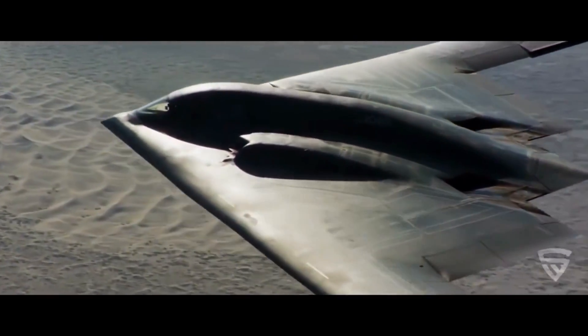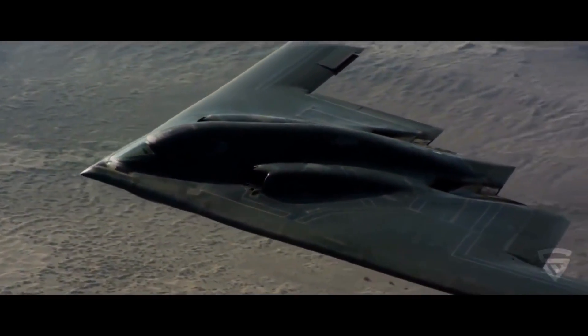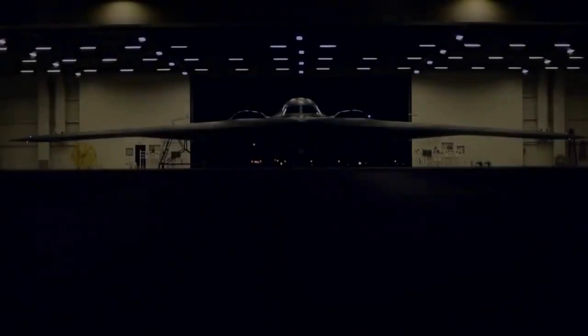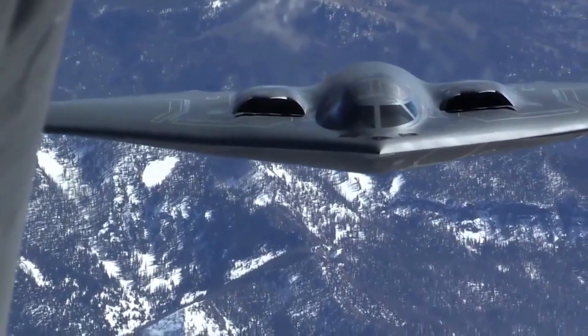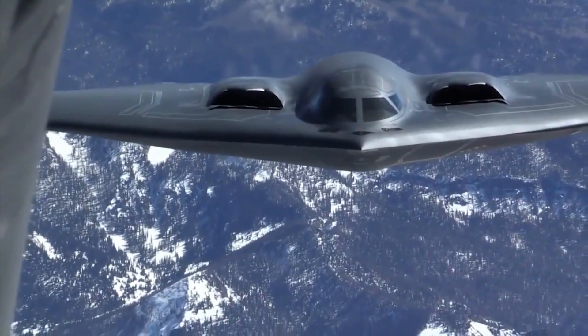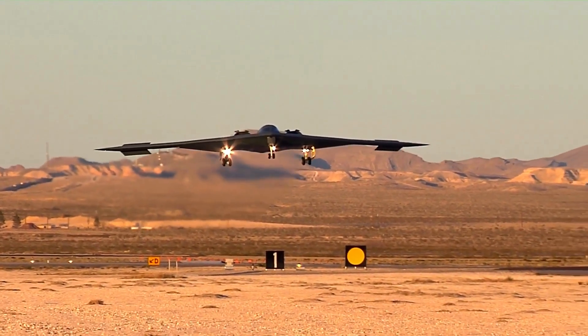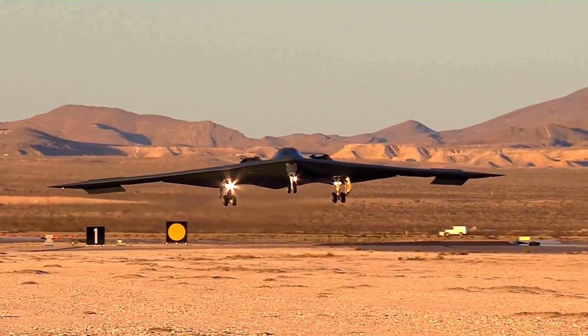The B-2's stealth is first-rate. Its form deflects radar signals, and a unique coating absorbs and redirects radar radiation. The plane's airframe emits a specific pattern of heat to evade adversary detection. No one on the ground can tell where the plane is coming from, providing pilots an edge in battle. It carries the most precise guided bombs of any fighter plane.